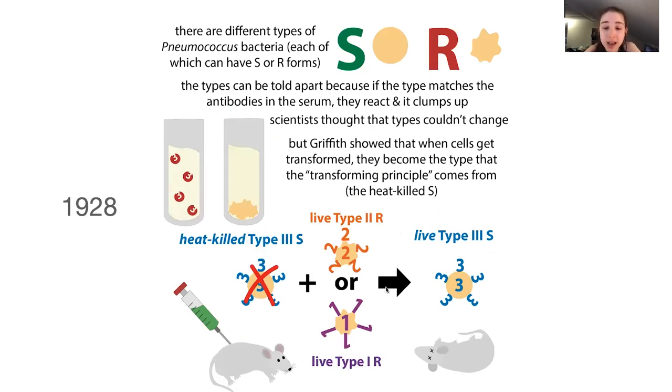It's not just transforming from R to S — it's transforming it to a different type. This is a crucial distinction because people had known you could go between forms: the S form could spontaneously revert into the R form within a type. But what wasn't known was that you could actually transform types from one to another — a type two or type one isn't just going to spontaneously transform into a type three.